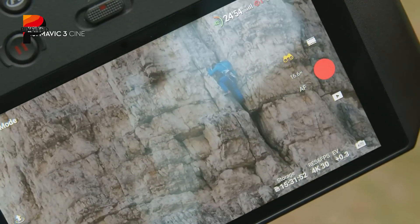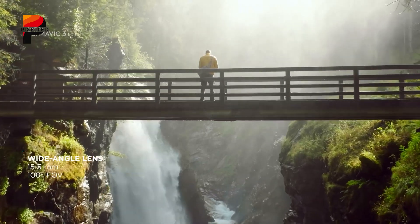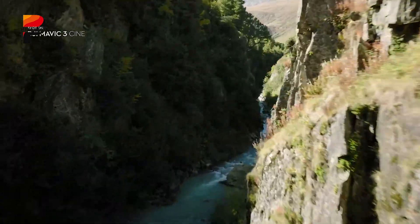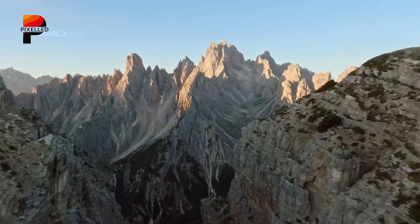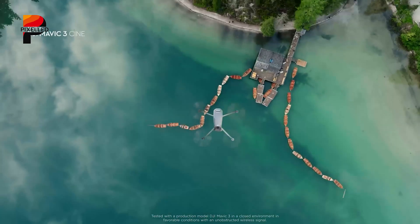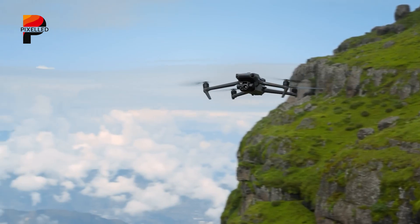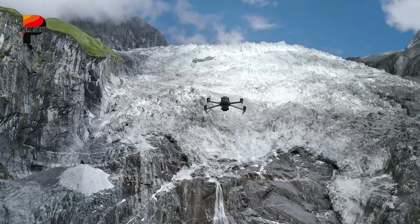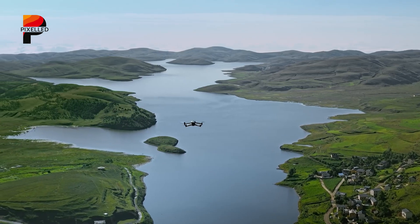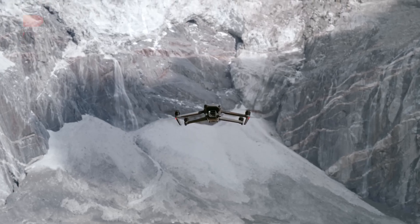Imagine a drone so advanced it feels like an extension of your creativity — effortlessly mapping its surroundings, capturing breathtaking 6K footage, and navigating with unparalleled precision. The DJI Mini 5 Pro is set to be that game changer, bringing cutting-edge LiDAR technology and a powerful 1-inch sensor to the compact drone market. Whether you're a professional filmmaker or a weekend hobbyist, the DJI Mini 5 Pro promises extended flight times, intelligent AI features, and flawless performance, all in a sub-250-gram design. Thanks for watching!